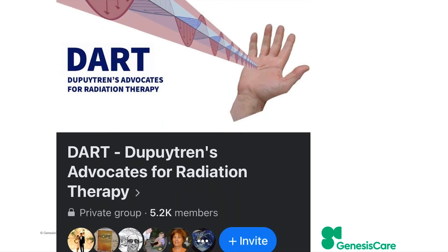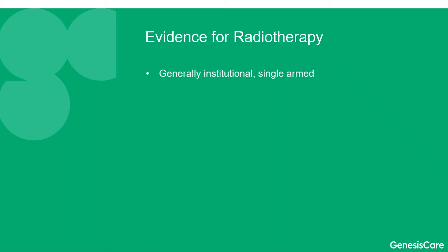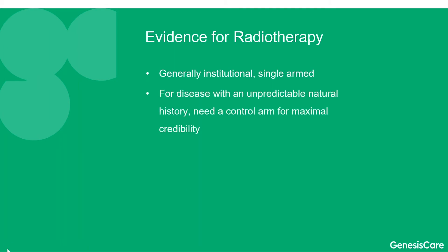There is a lot of enthusiasm for the use of radiotherapy in Dupuytren's disease — a Facebook group on this topic has over 5,000 members in very active conversation, reflecting how many people are just looking for answers and options, particularly in the early phase. Radiotherapy has some runs on the board to potentially help. However, a lot of the evidence is generally retrospective, single institution, and non-randomised. For a disease with an unpredictable natural history, you really do need a randomised control arm to get credible results.